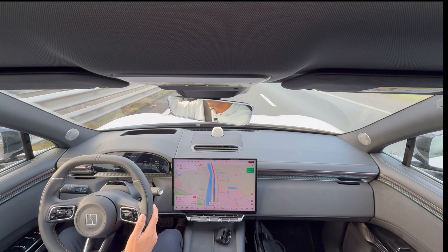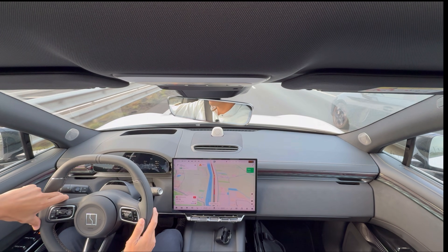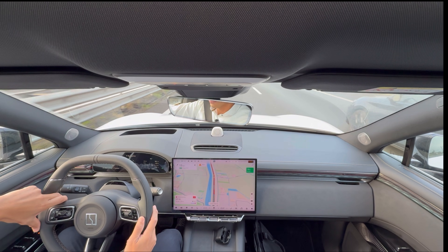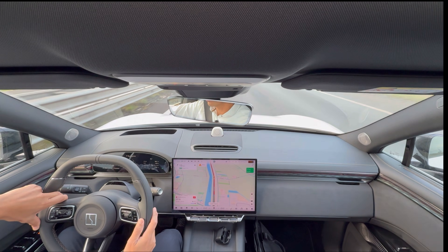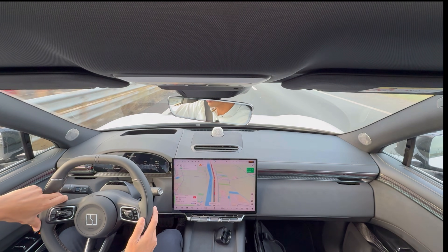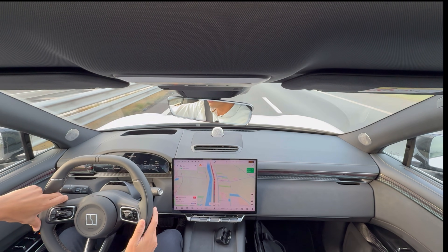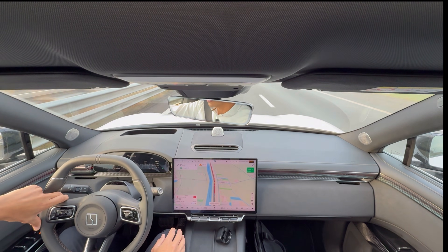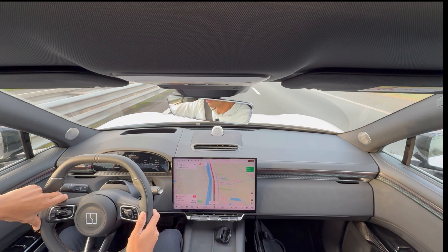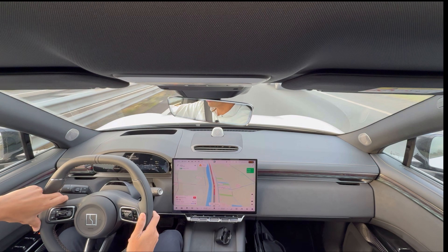A few minutes further down the road — I'm almost at my destination, just another 25 kilometers, about 22 minutes. There's a little bit of a traffic jam right now. I'm still improving the average electricity use — now down to 20.1 kilowatts per hour per 100 kilometers. I deactivated the lane departure a few moments ago; it's kind of annoying having it activated.